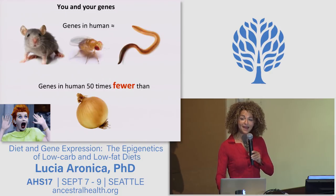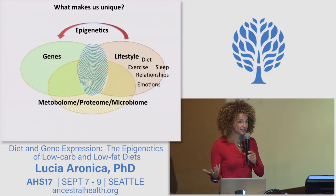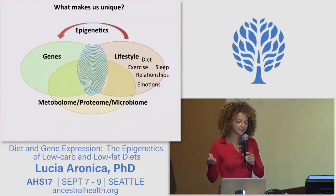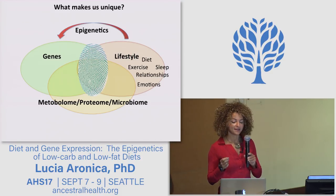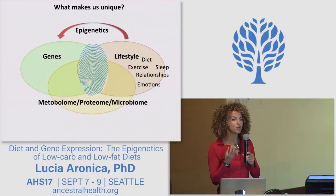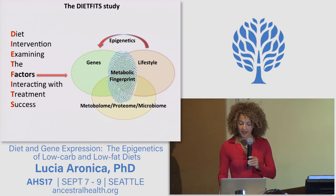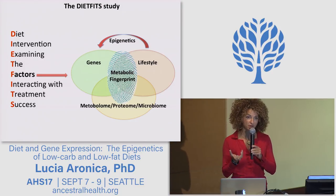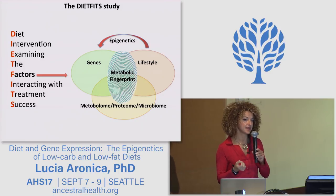As many of you guessed, these factors are our metabolites, the proteins in our body, microbes, and lifestyle factors — things like diet, exercise, sleep, relationships, and emotions — that affect the way we use our genes. This process is called epigenetics. And these are the factors that contribute to our metabolic fingerprint, and the factors we are investigating in our study.